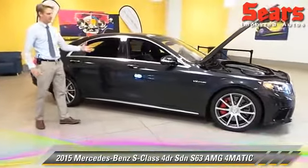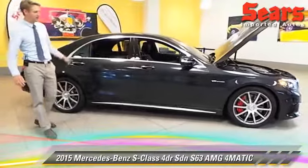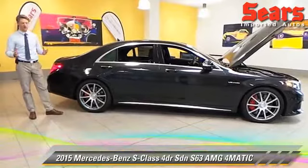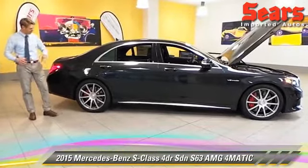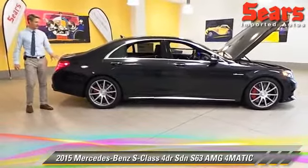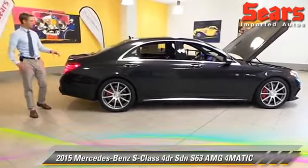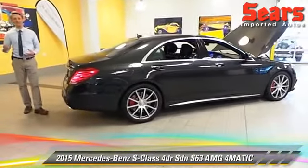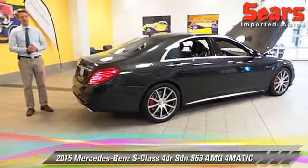With AMG, of course, you get great styling. We've got a gorgeous magnetite black color — it's like a dark charcoal. You've got these great AMG 20-inch wheels with the red calipers inside. The average person is going to know what's coming; you'll hear that little growl coming after you. That's your new S63.